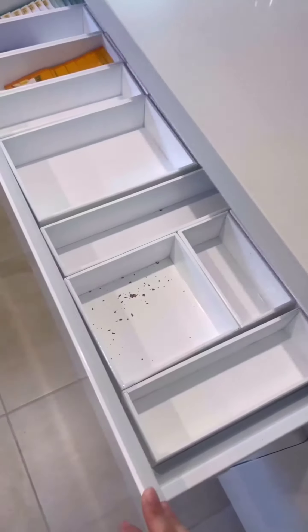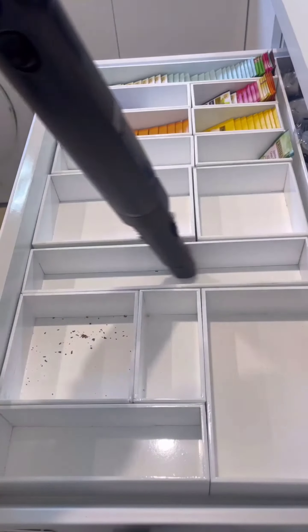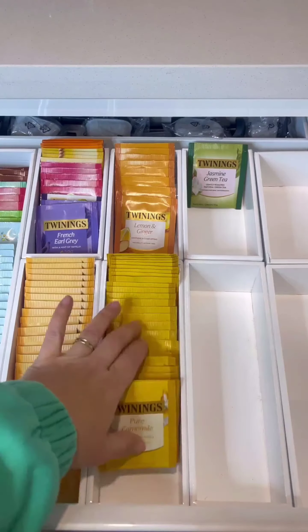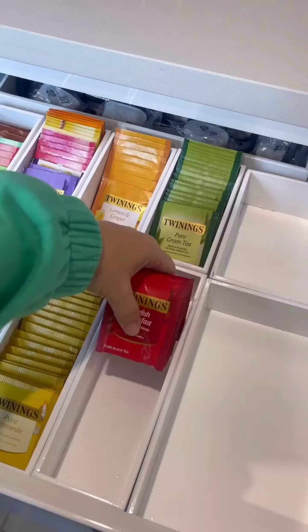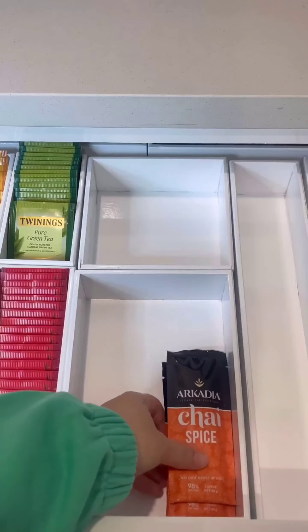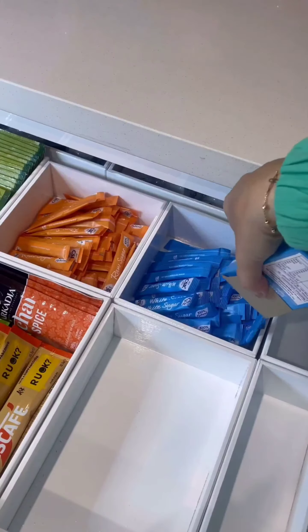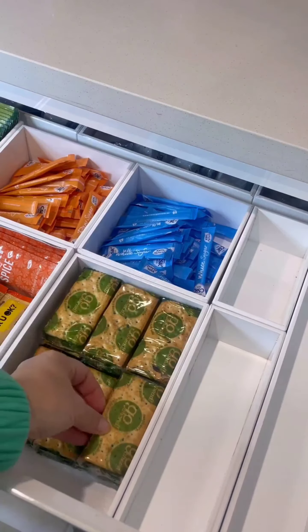We've got lemon and ginger tea for our recipes, pure green tea for a healthy boost. Next we have some classic black teas — English Breakfast for a traditional cup, and chai spice for a warm and aromatic flavor. And of course, we cannot forget our instant coffee flavors.